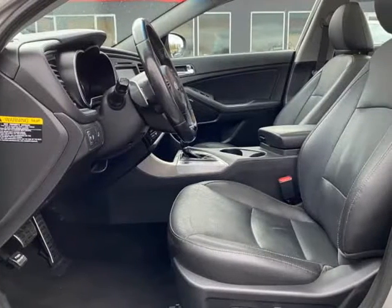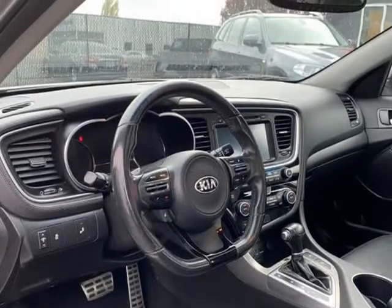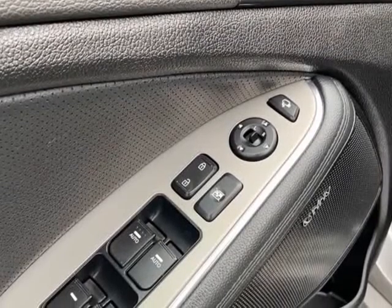Transmission with steering wheel mounted paddle shifters, electronic stability control, hill start assist, Bluetooth wireless technology, and much more.